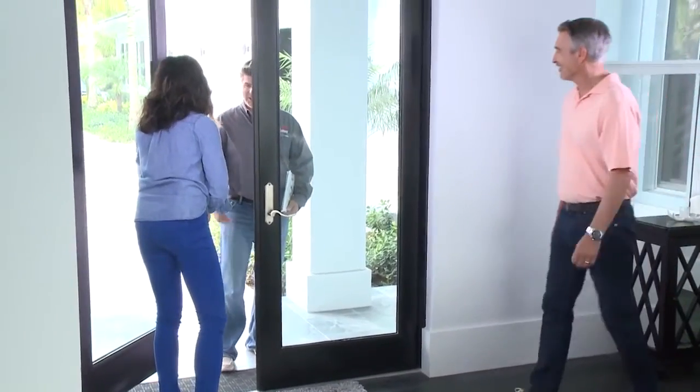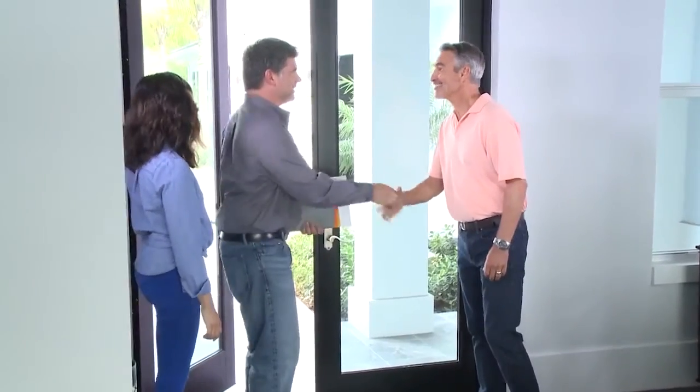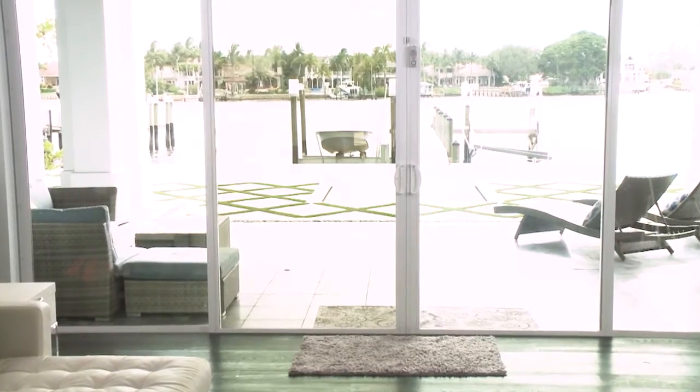Hi — Cheryl? Yes. I'm Mark, nice to meet you. Likewise, come on in. Hey Mark, I'm Nick. Hi Nick, nice to meet you. Thank you for choosing Lumar. So I understand you have some heat and glare issues? Oh we do — we have this gorgeous view but we're getting blasted with so much sun. That's an amazing view. Can you show me? Yes, absolutely. Come on down.